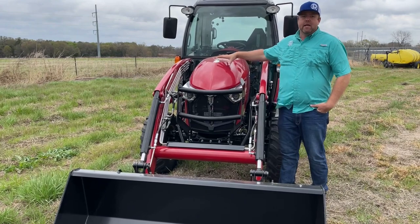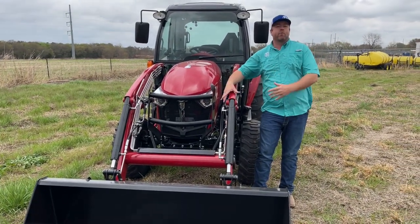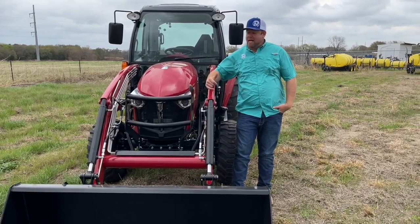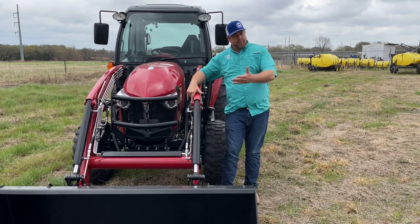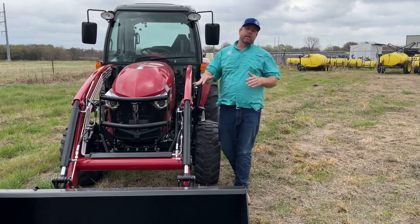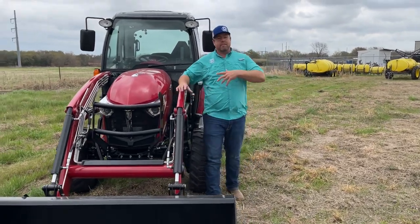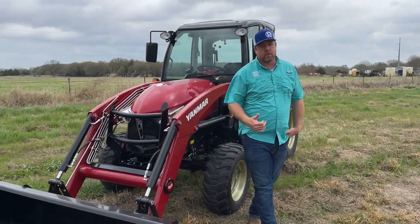Under the hood, it's a Yanmar four-cylinder diesel engine. Having that four-cylinder diesel is a very nice, torquey engine for what this tractor is. The 347 is basically the 47-horsepower tractor, and the 359 is close to 59 horsepower. That gives you two really good options, and there is a difference in engine size between the two.